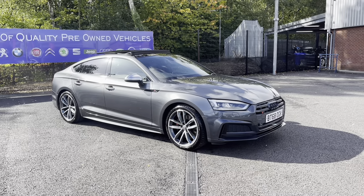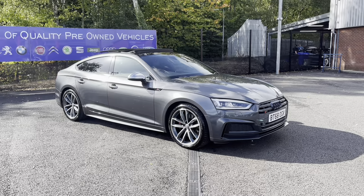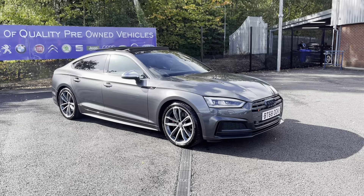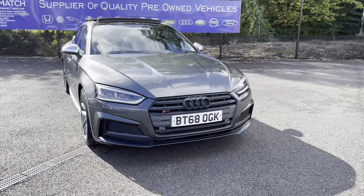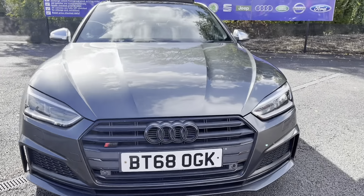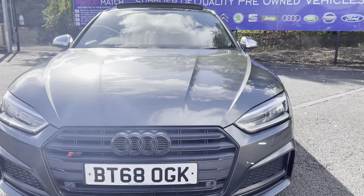It does come to us with 71,578 miles on the clock and it is a petrol. If you are interested in this vehicle at any point during this video, please give us a call on 01204 786 586. It does have £4,415 worth of optional added-on extras as well as some brilliant service history, being serviced in 2019.